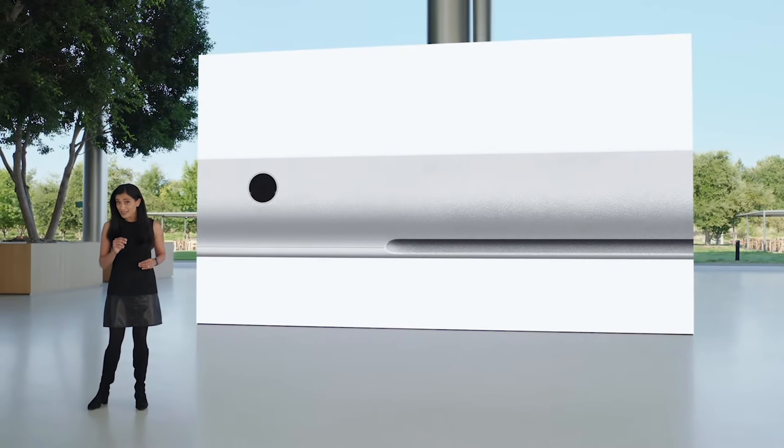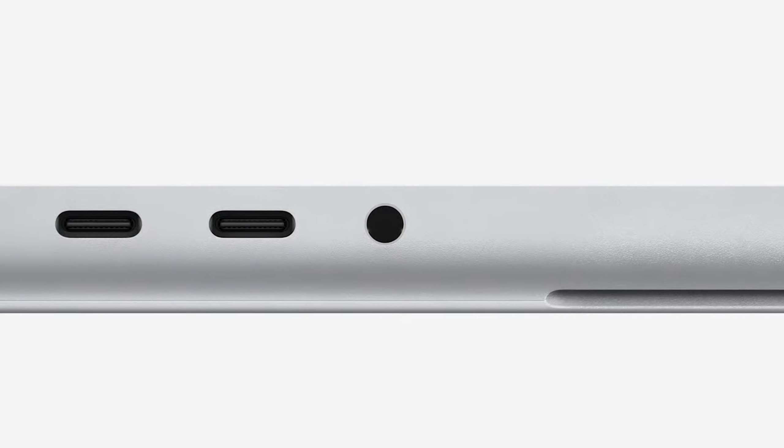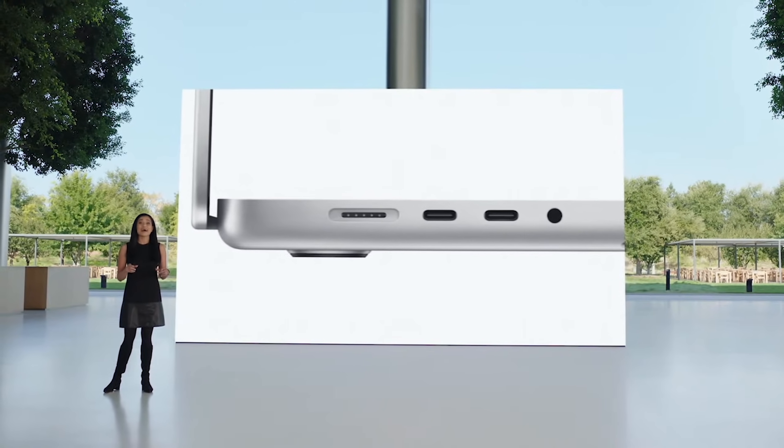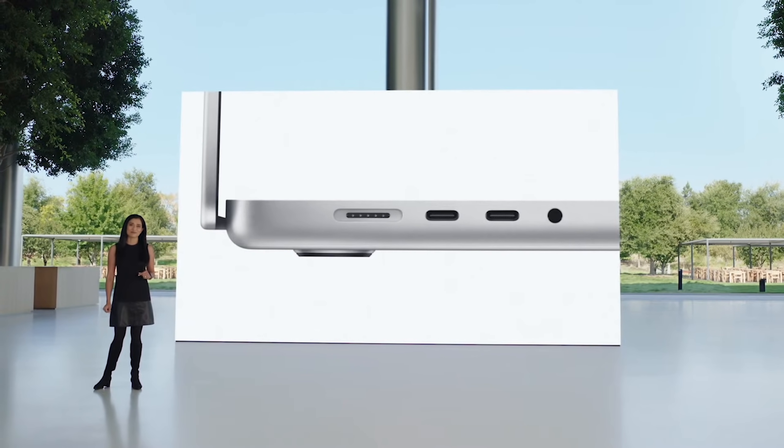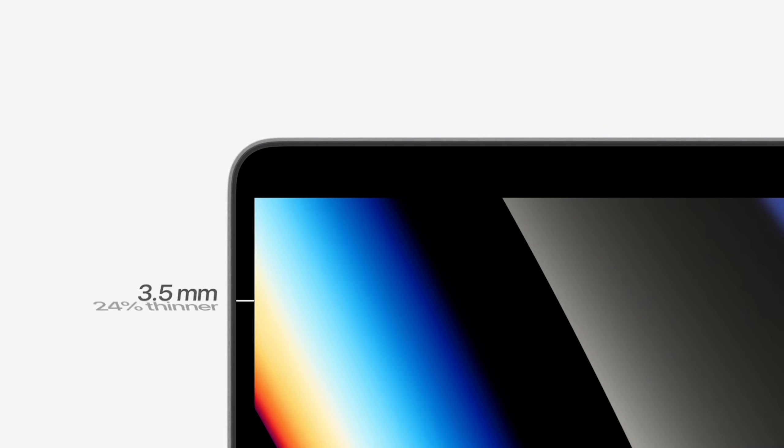Apple went ahead and upped the game again with the new speaker setup. MacBooks have always been known for incredible speakers, and Apple upped the game with a six-speaker audio system in these new laptops with a dedicated tweeter. I'm really interested to see what the audio quality is like for just the built-in speakers, because for all of the other high-performance Windows machines we've had, they've kind of been lackluster and not that impressive.